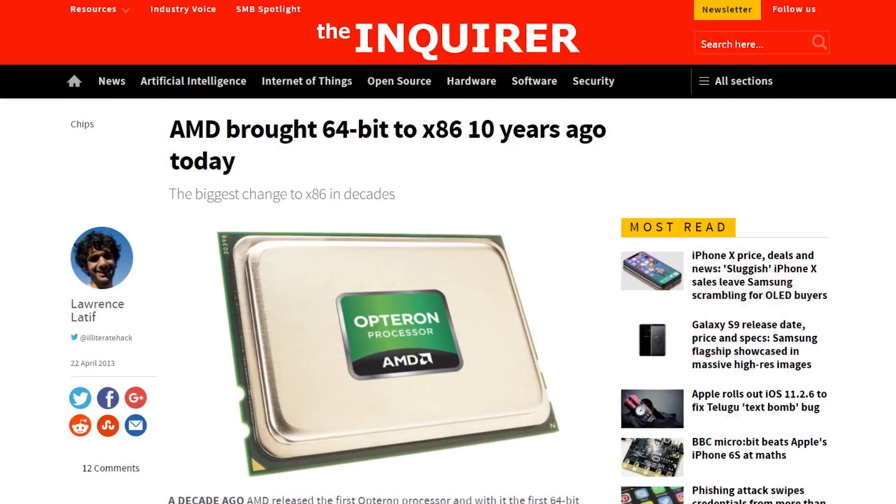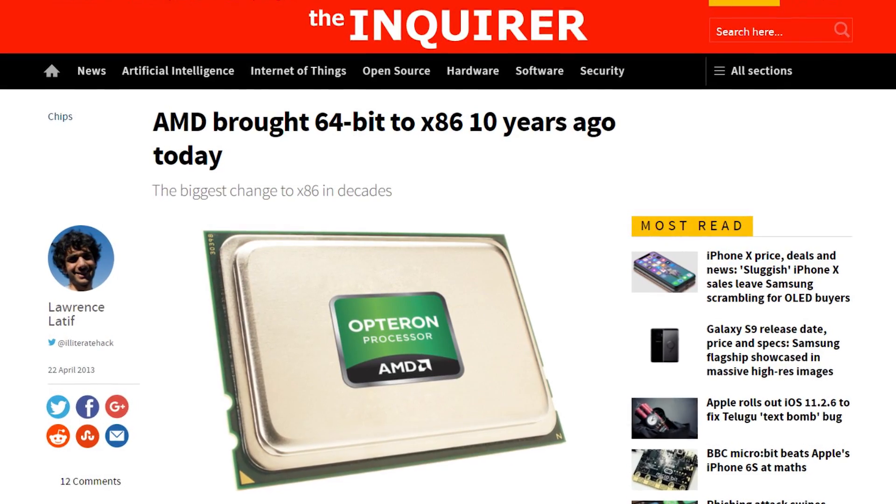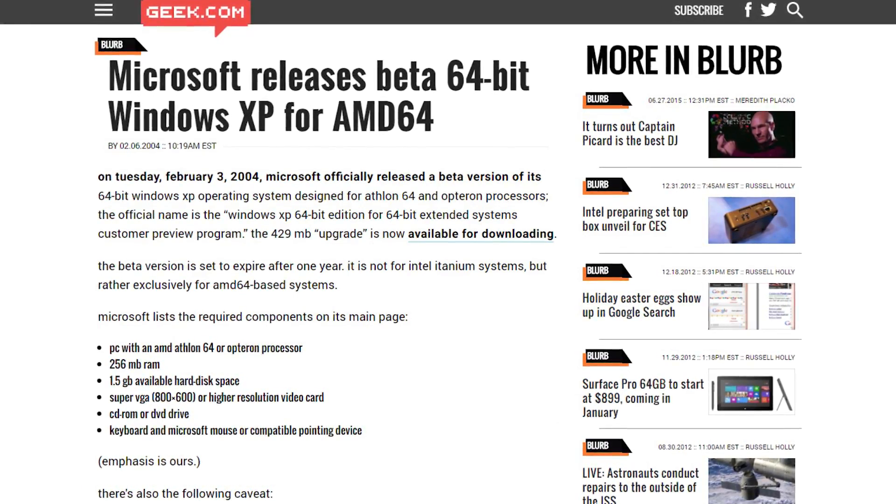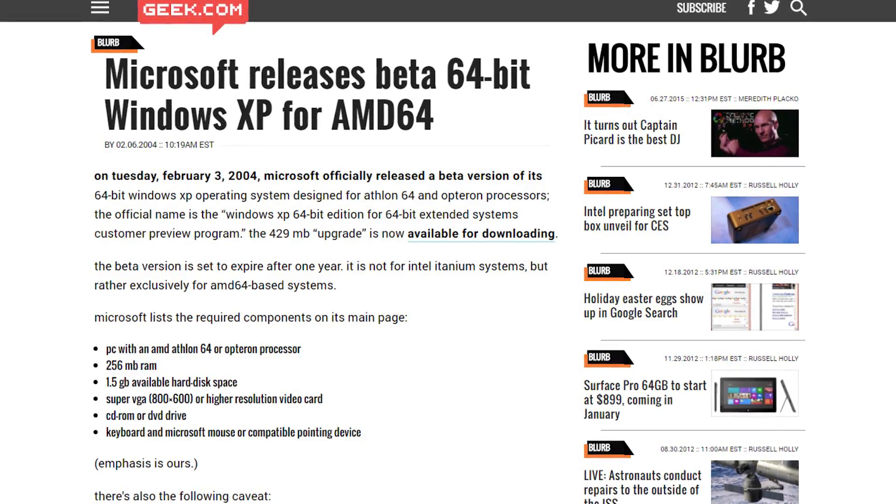Now for a bit of history over the demise of 32-bit Windows. In 2003, AMD brought the first 64-bit processor to the market, that being the AMD Opteron. And because of that first-of-a-kind desktop 64-bit processor, Microsoft was forced to produce a beta version of 64-bit Windows XP in order to have support for this brand new type of processor.